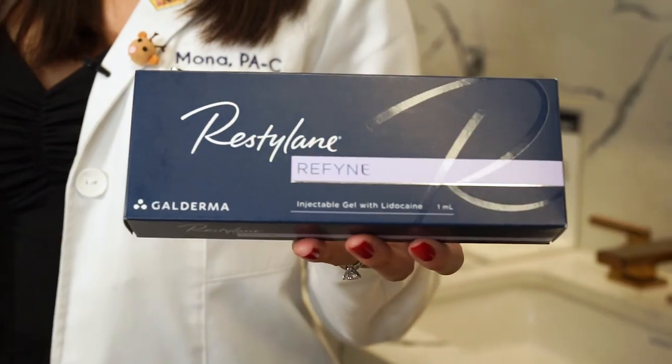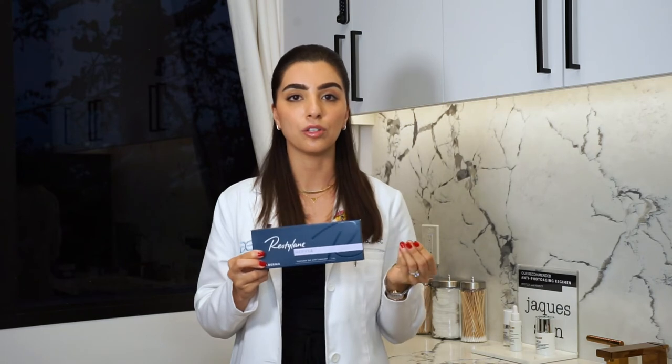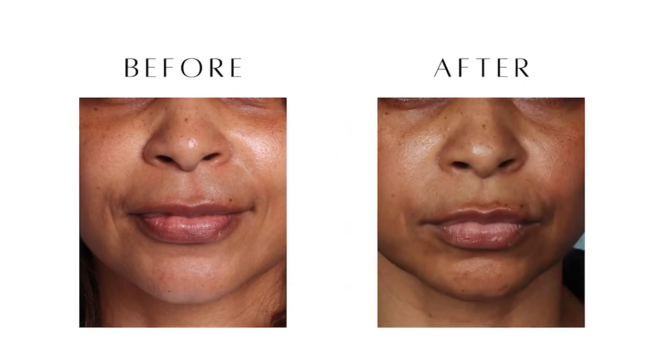For areas like around the eyes and around the mouth, I love reaching for Restylane Refine. Around the mouth, we want a filler that will be very soft and natural — when we speak, when we laugh, we don't want it to be noticeable. And this does a really beautiful job under the eyes as well, where the skin is very thin.